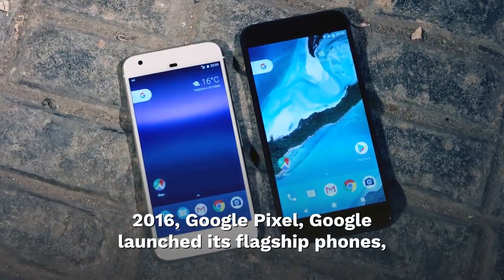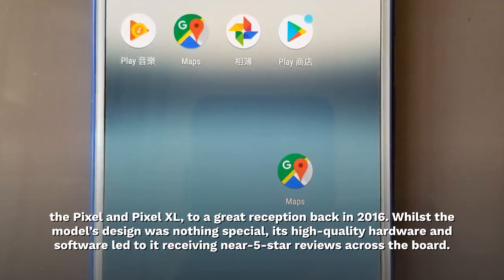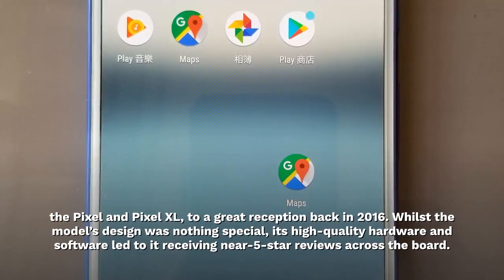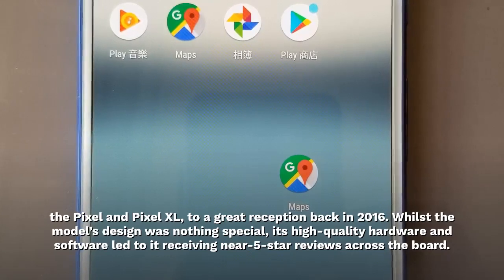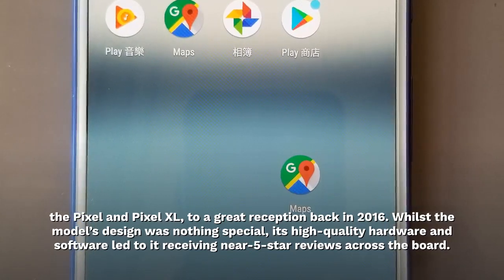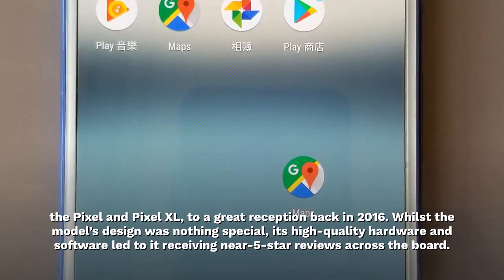2016. Google Pixel. Google launched its flagship phones, the Pixel and Pixel XL, to a great reception back in 2016. Whilst the models' design was nothing special, their high-quality hardware and software led to them receiving near 5-star reviews across the board.